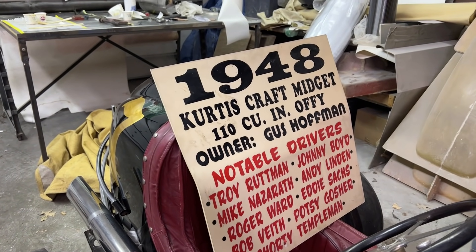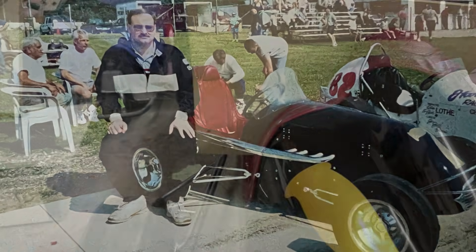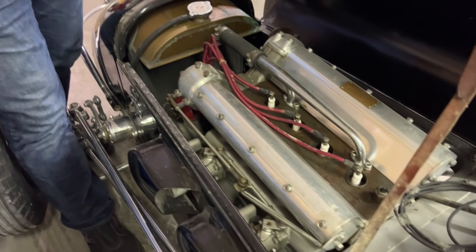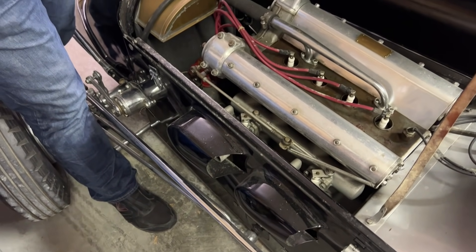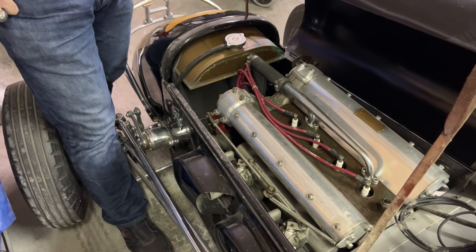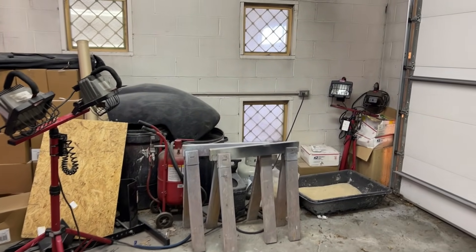When we got the restoration done we took it to Winchester — it was old timers' weekend, so they were displaying cars and running them on the track. I got to run laps on the track in this car. It's a 110 Offy — it is an Offy. We put it back to the condition it was in when we ran it back in the day. It's been a while since we fired it up. Getting this thing running again is one of my goals for 2022.